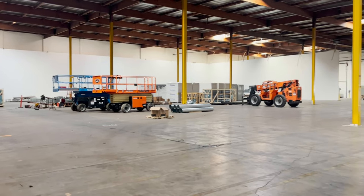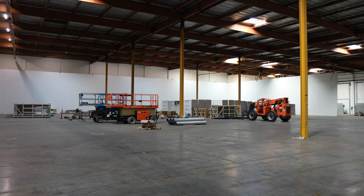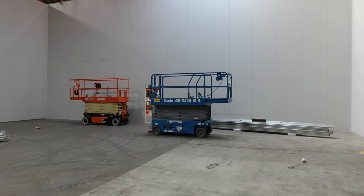We are currently in warehouse quadrant four, where we have refrigerated and frozen product. It's about a 45,000 square foot room that will have a refrigerated dock at about 45 degrees, a cooler at 34 degrees, and a freezer — which I'm standing in right now — at minus 10. This is where all shipping and receiving will be taking place.